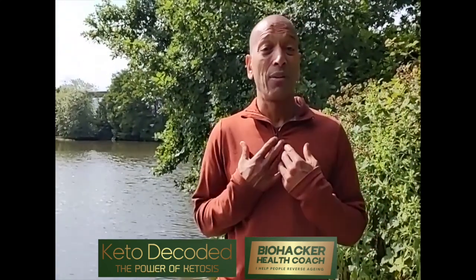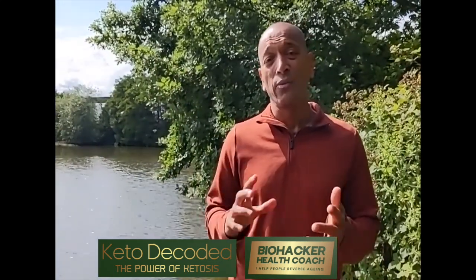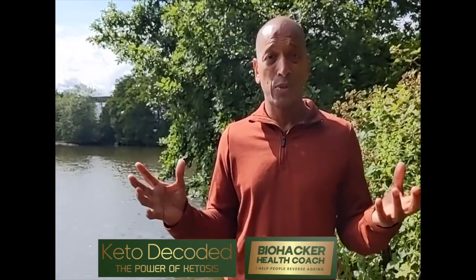Well, Nando's is a great place to eat. I love Nando's. In fact, I've just been to Nando's. So if you're keto or carnivore or anything like that, what you want to do — or low carb — is at Nando's you can get the chicken. The chicken is great.